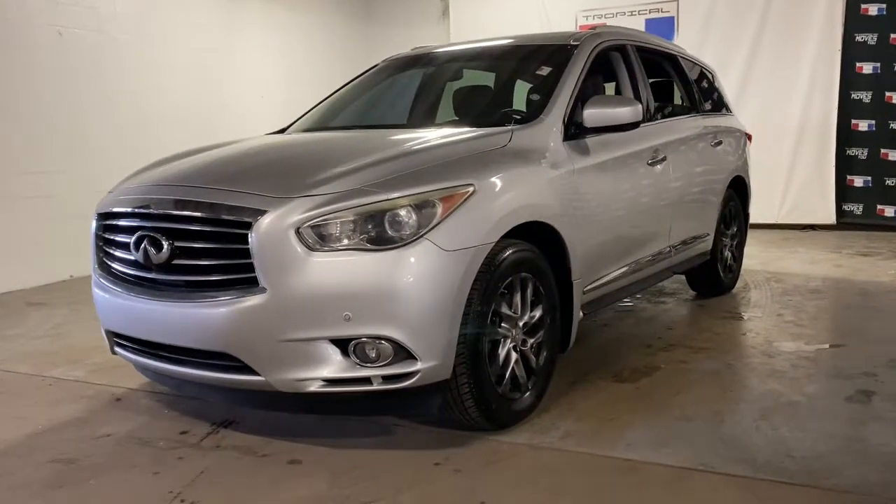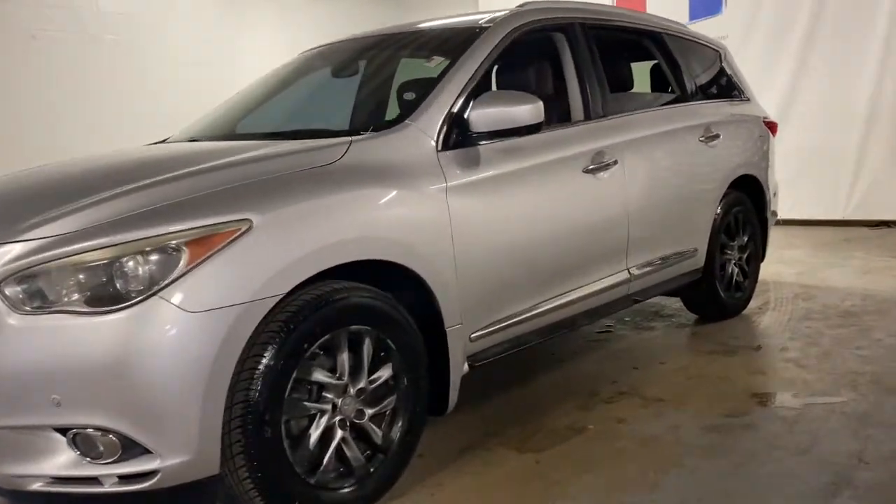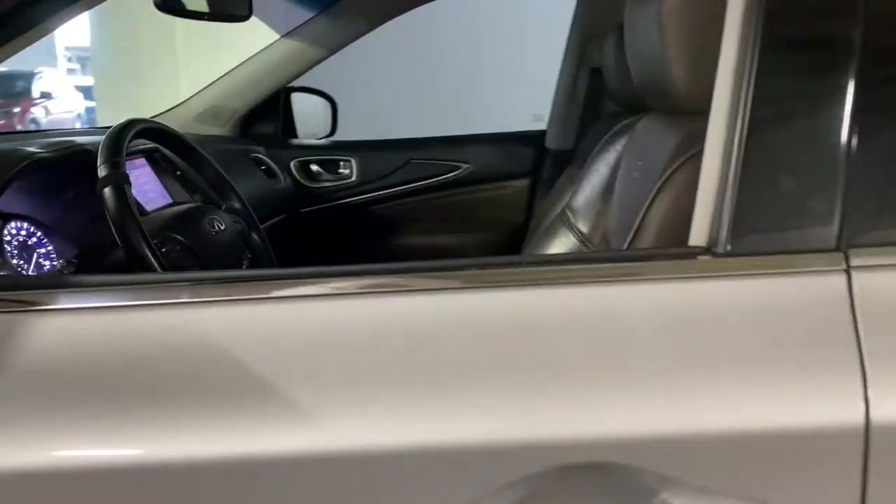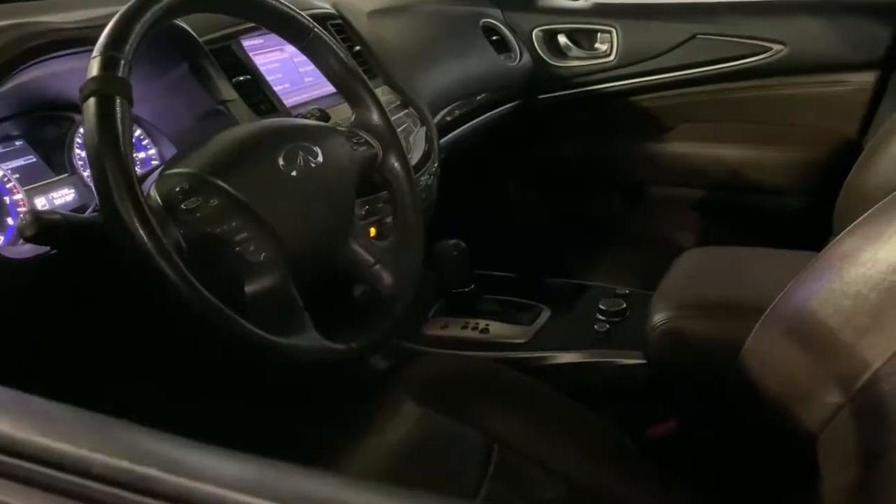Enjoy the view of this 2013 Infiniti JX35. This vehicle still has fewer than 200,000 miles on the clock, so it won't last long. Take your family's comfort to a new level in this luxurious JX35.